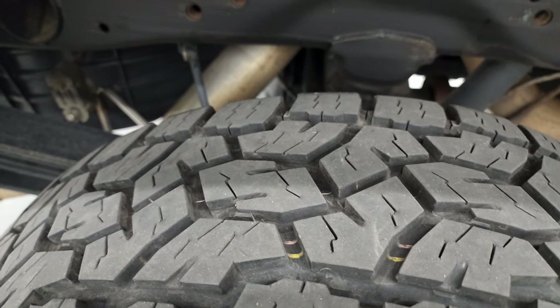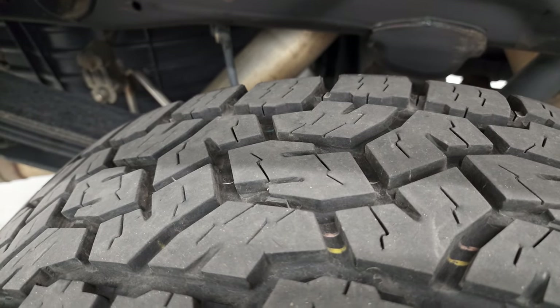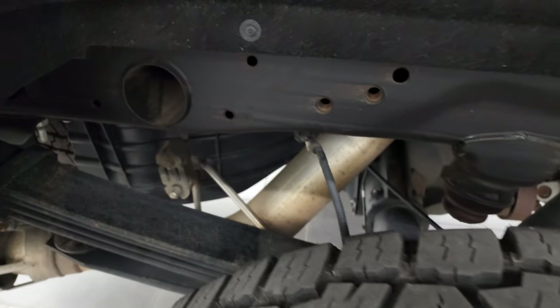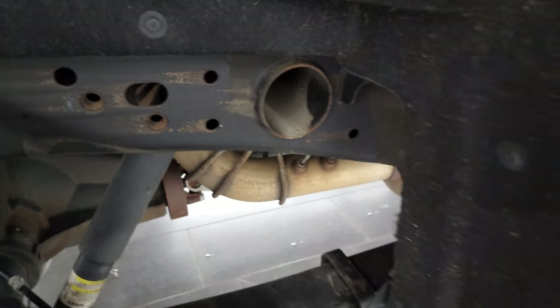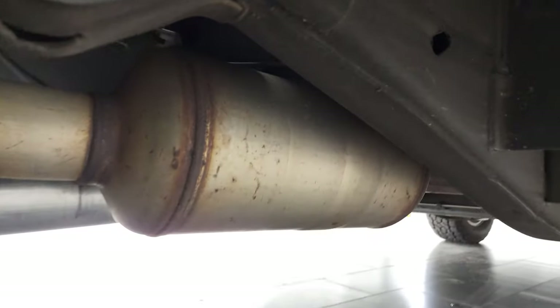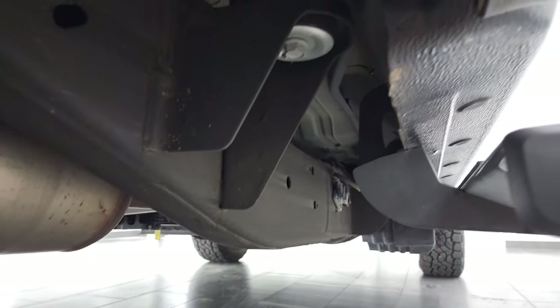Back tires have just about as much tread as the front tires — a little bit less in the back, but I would still say probably about 70% of the tread left on those tires. Frame and underbody is in very nice clean condition. It has all the remaining factory exhaust and the underbody is in really nice shape.